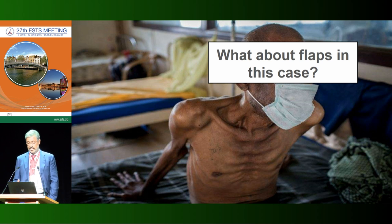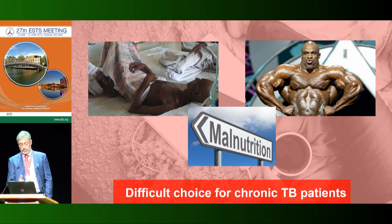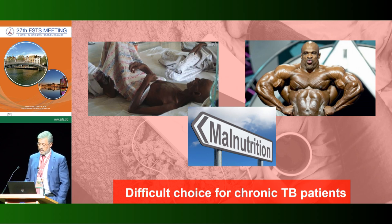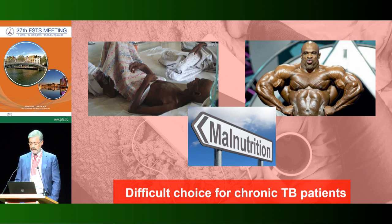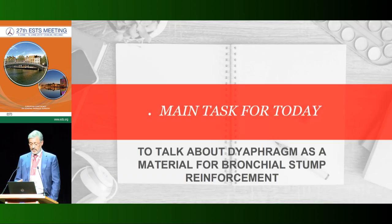This particular patient presents a really big problem: what flap would be used in a malnourished patient? There are differences between these patient types, and we must make a difficult choice for chronically ill patients such as TB patients. That is why I speak today about the diaphragm flap as a last stand before empyema in patients requiring right pneumonectomy due to destroyed lung.